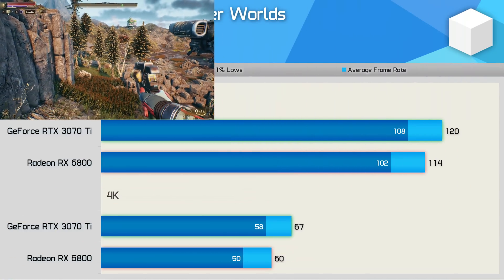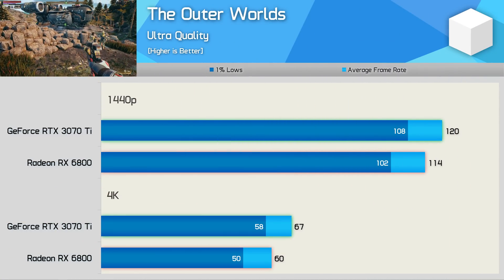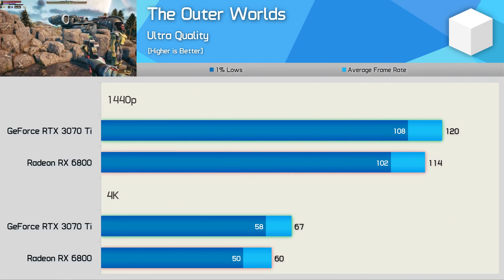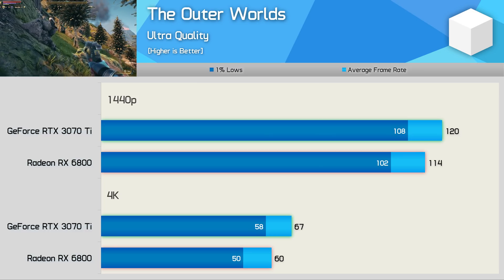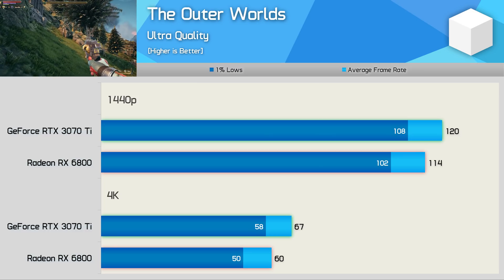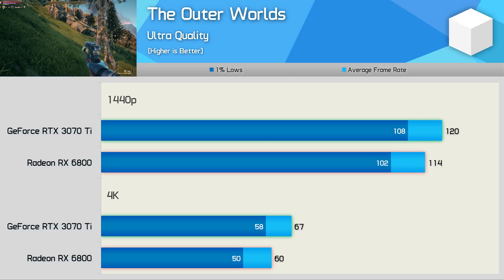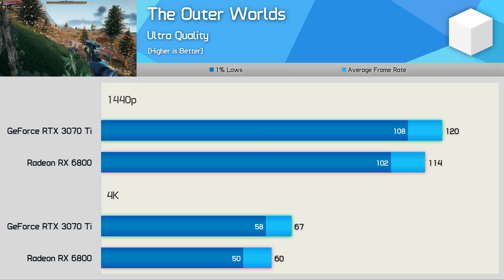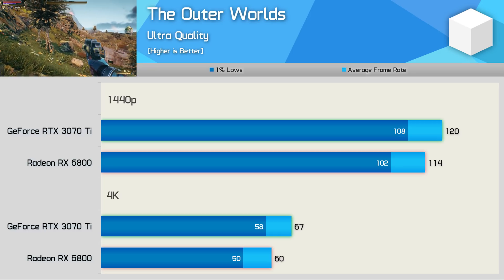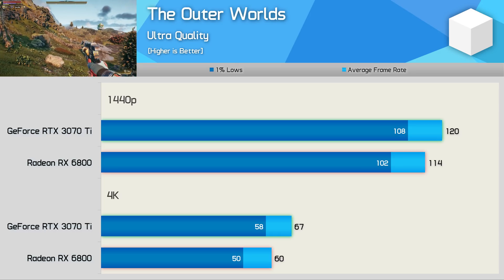The Outer Worlds isn't a great title for Radeon GPUs as it uses Unreal Engine 4, but the RX 6800 is reasonably competitive — AMD's recent DirectX 11 optimizations are helping here. The RTX 3070 Ti was just 5% faster at 1440p, though up to 12% faster at 4K, pushing just over 60 fps at 67 fps on average.